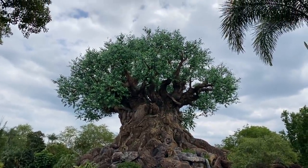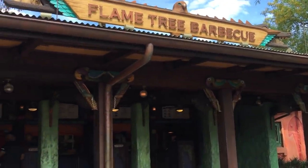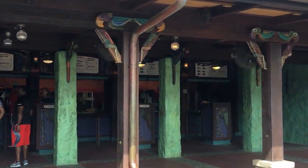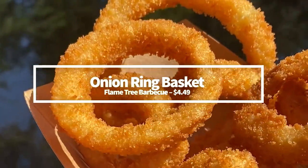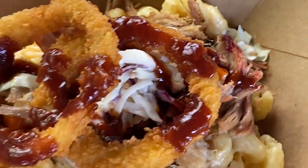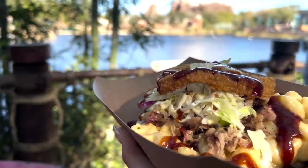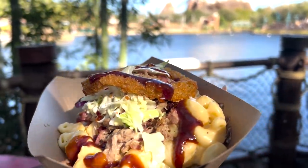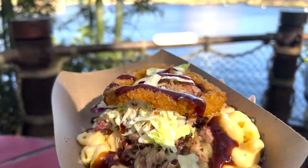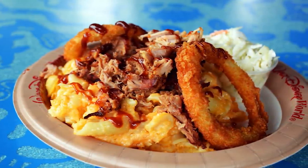Back to Animal Kingdom — let's talk about Onion Rings at Flame Tree Barbecue. We're not exactly going to be talking about the barbecue here; we're going to be talking about onion rings, the best friend of the barbecue entrée. Here you can get an Onion Ring Basket for $4.49. I like to order the Onion Ring Basket along with the baked mac and cheese here. The Flame Tree Barbecue baked mac and cheese comes piled with pulled pork, coleslaw, and one onion ring to rule them all — which, as it turns out, isn't enough onion ring. You need more, which is why you're going to get this whole order of just Onion Rings for under $5.